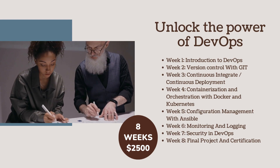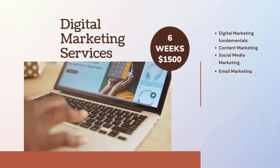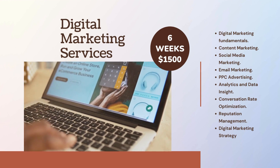Week 6: Monitoring and Logging. Week 7: Security in DevOps. Week 8: Final Project and Certification. Digital Marketing Services in 6 weeks for $1500. Topics include: Digital Marketing Fundamentals and Content Marketing.